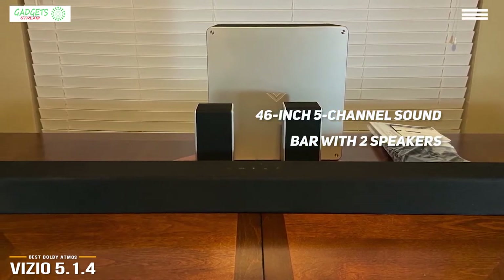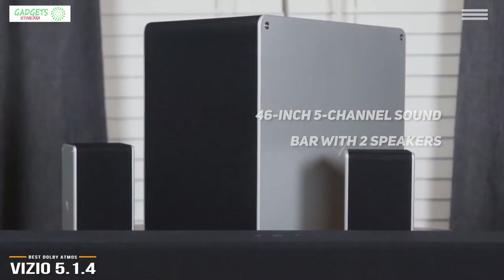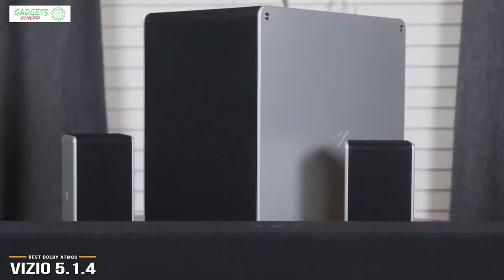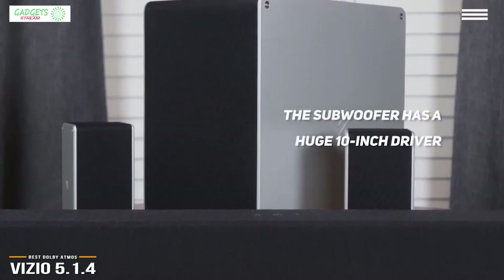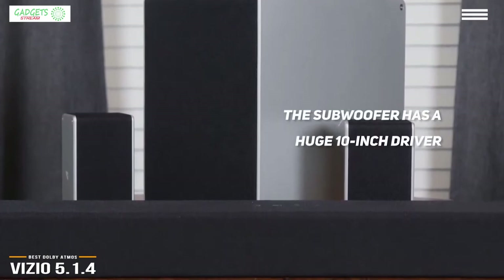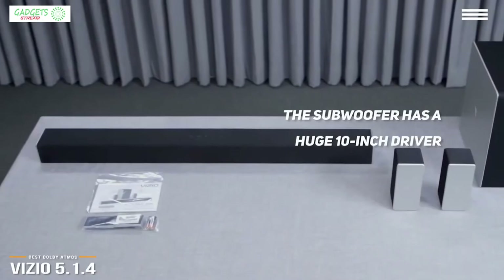With its 46-inch five-channel sound bar, two dedicated upward-firing speakers, and rear surround speakers, you'll hear birds, rain, and helicopters swirl above you for an unparalleled listening experience. The low end is served up through a wireless subwoofer with a huge 10-inch driver that creates room-shaking bass, making this a bona fide 5.1.4 system.